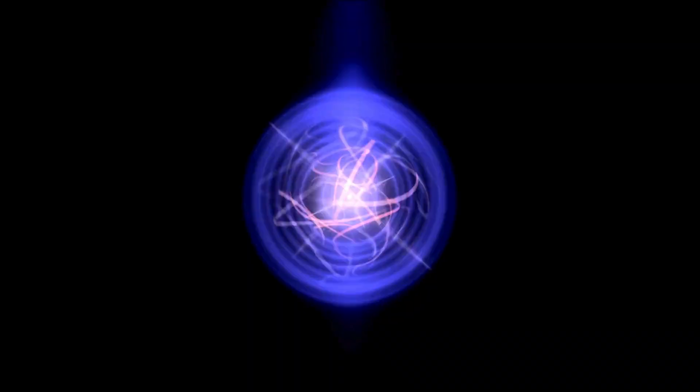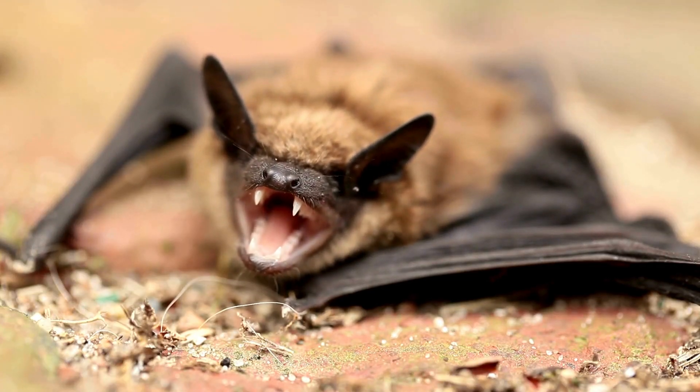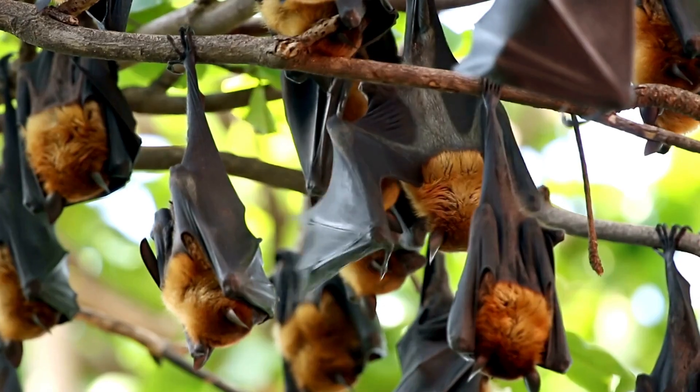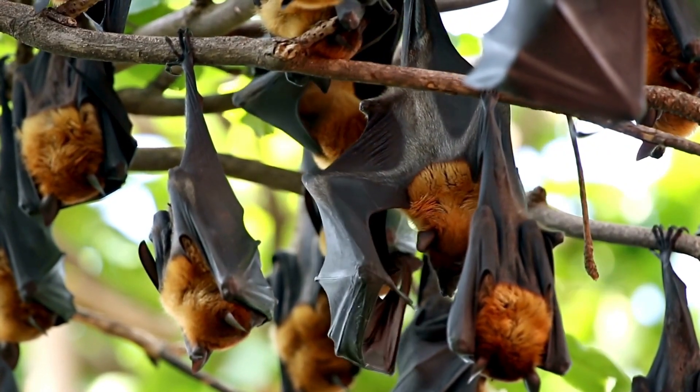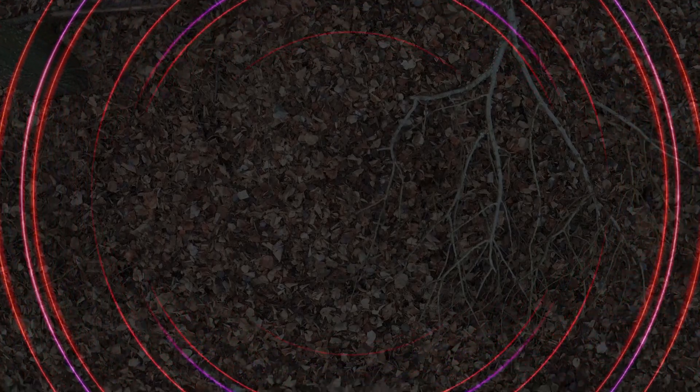Finally, bats emit ultrasonic pulses from laryngeal structures in their throats and mouths to generate spatial maps and navigate surroundings. Hanging upside down orients their sonar signal downward versus sideways, allowing them to acoustically scan below for optimal mapping of exit paths before dropping into downward swooping flight.